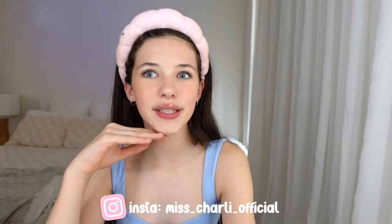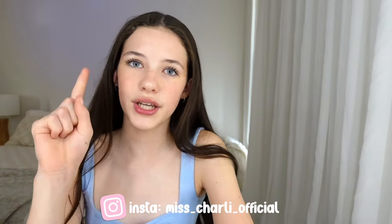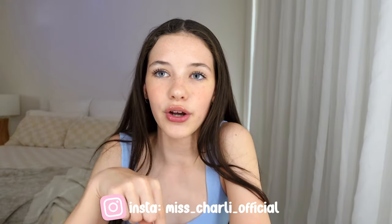This is the finished look — I hope you guys enjoyed the video. I'm just going to take my headband off. Let me know some video ideas you want me to do in the comments down below. Bye guys!